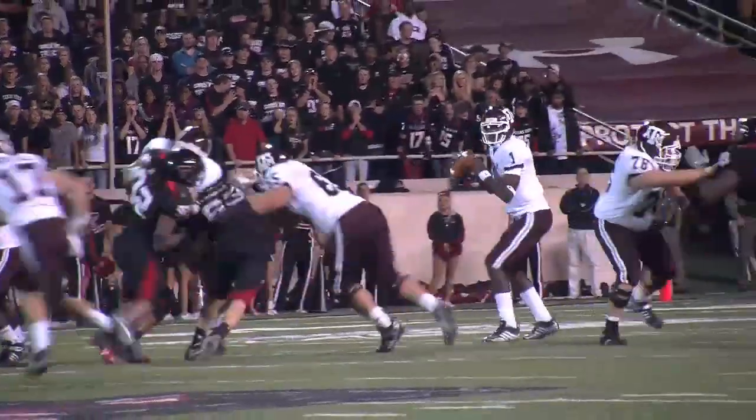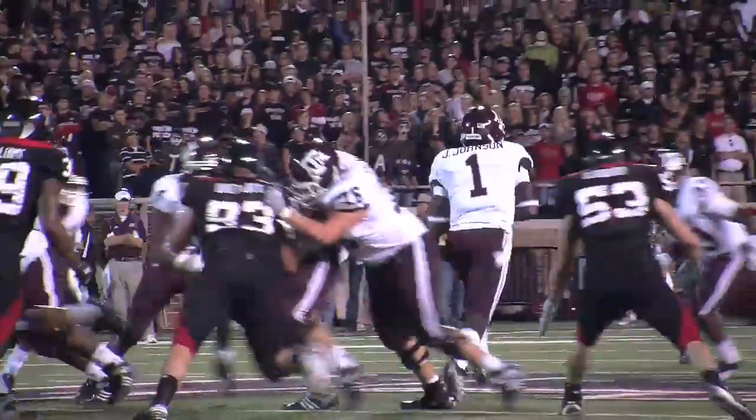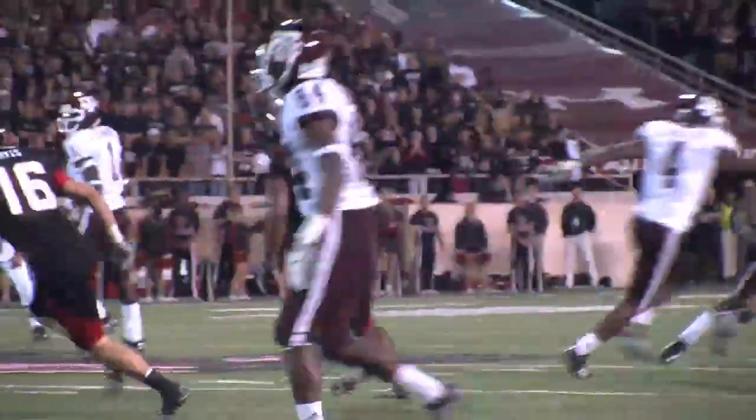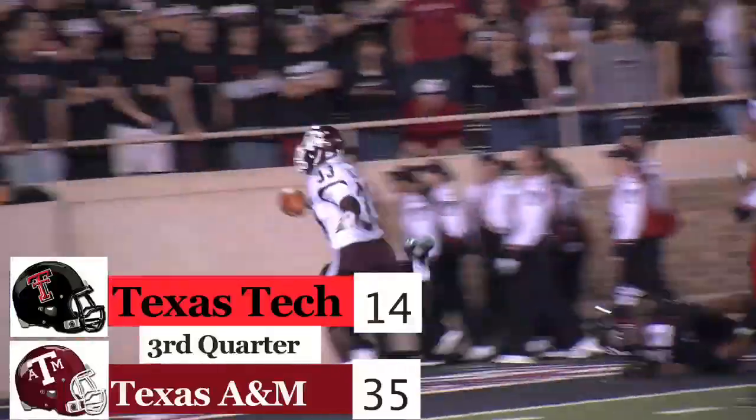The running game continuing to cause problems for Texas Tech. Jerrod Johnson going to take off, slide to a stop, going to set A&M up. Then Kristen Michael going to take the handoff, go all the way to the house — 44 yards for the touchdown. Aggies up big, 35-14.